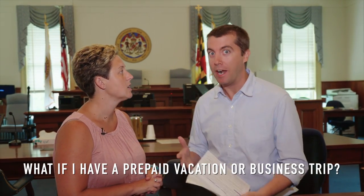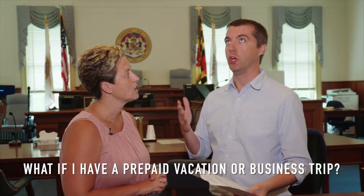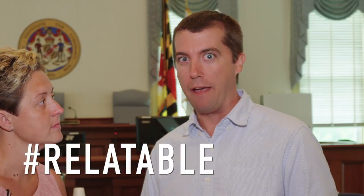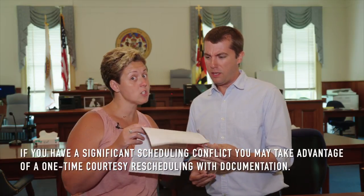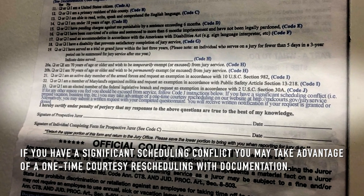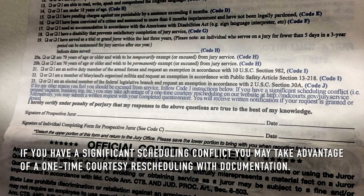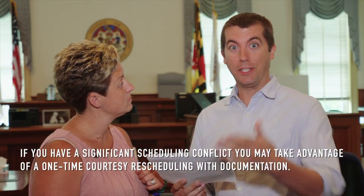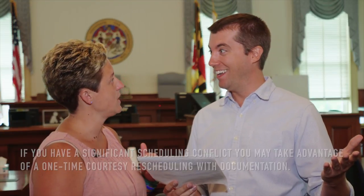Excuse me, Mandy — I have a question. I'm actually going on vacation to Germany, and it just happens to be at the exact same time as my jury duty, which is probably a problem a lot of people have had. What do I do? As this sheet says, a letter of explanation is required. So all I need is documentation — a letter of explanation — and then I get to go to Germany.